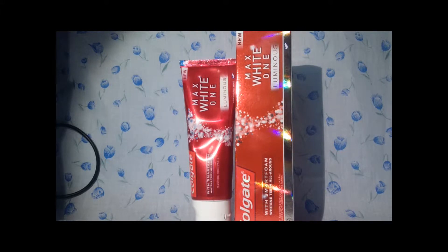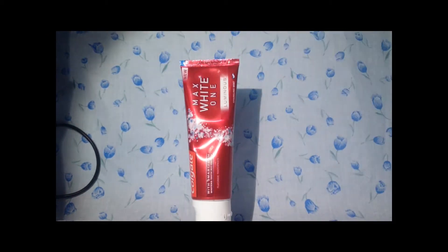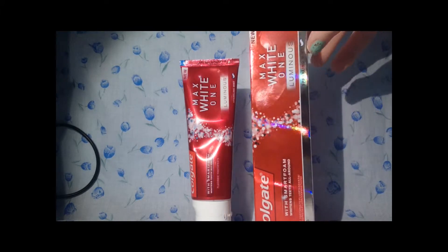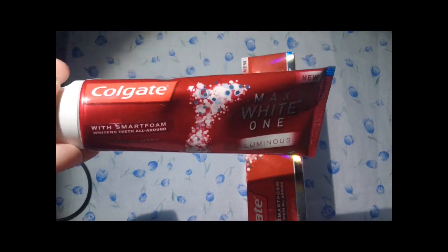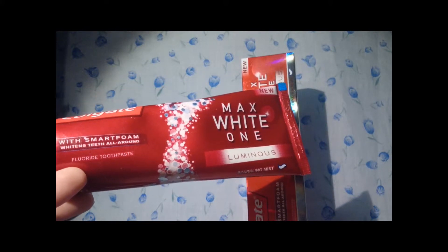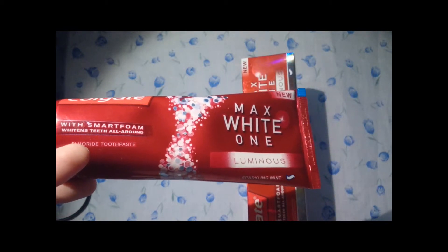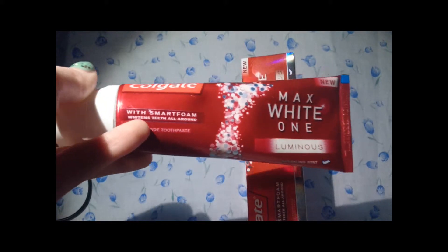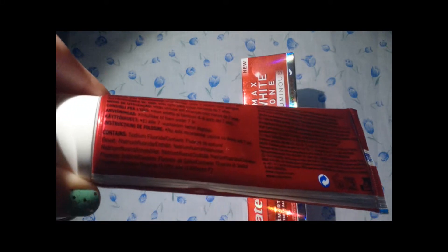These have been in videos so many times before. I bought two of these because they were on offer. This is what the one in the box looks like, and this is the open one I'm currently using. This is a repurchase — the Max White One Luminous toothpaste. This was £4.19 per tube, or two for £5 in Sainsbury's when I bought it. I'll link Sainsbury's below — Boots sell it too, and it's usually on offer somewhere. If not, £4.19 is the average price, and you get 75ml of product.